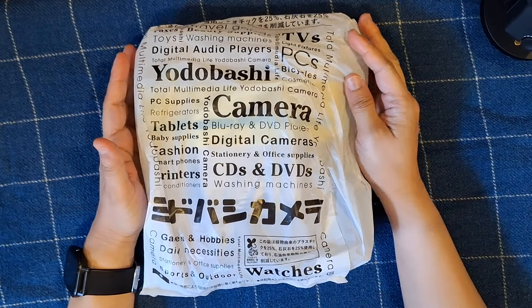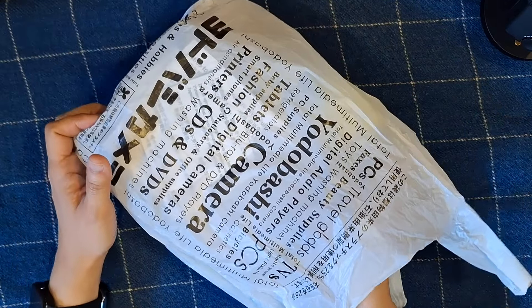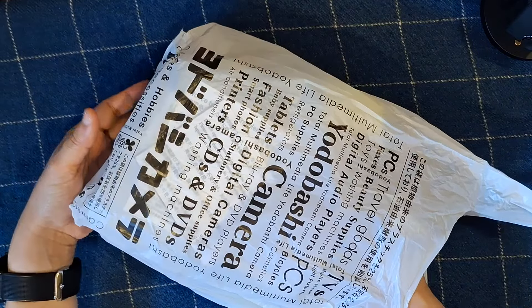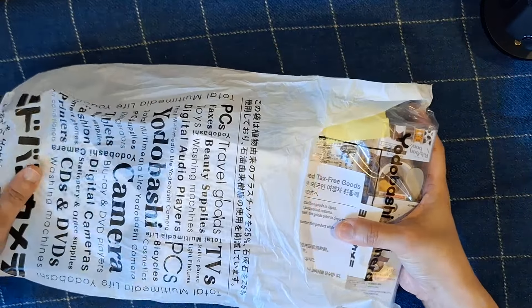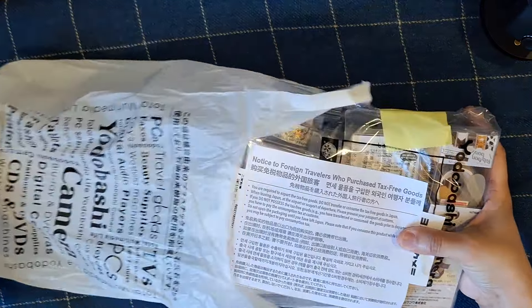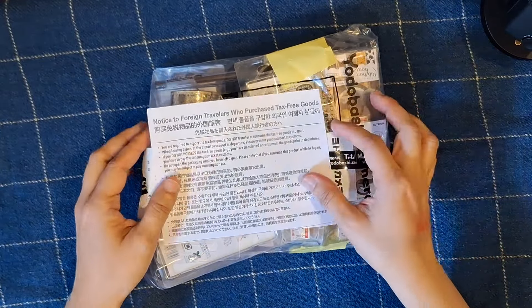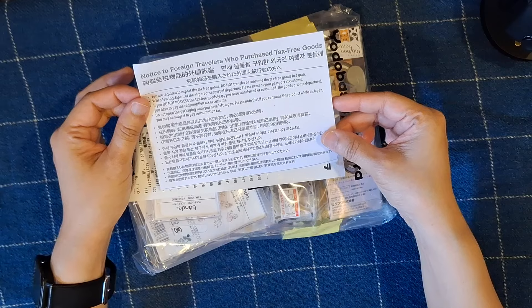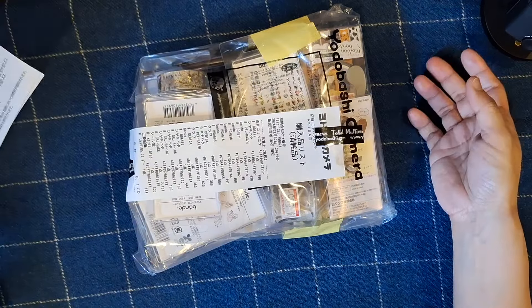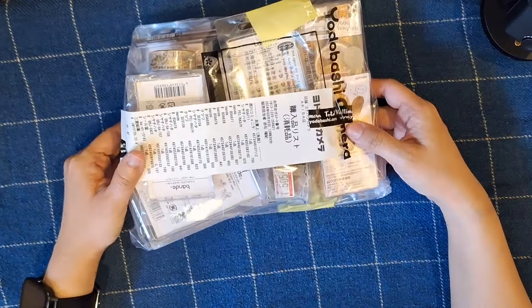Let's go through what I bought at Yodabashi Akiba. The rule is that you are not allowed to open what you've purchased if you've availed a tax refund, because if you do, you'll need to pay the tax that came along with the purchase. This is how they've packaged it — there's a note saying what to do about tax-free purchased goods. I wanted to open it with you guys.